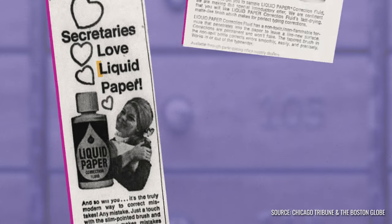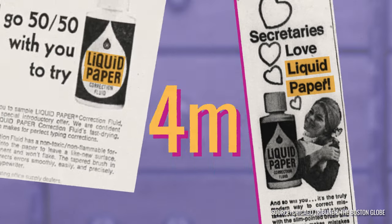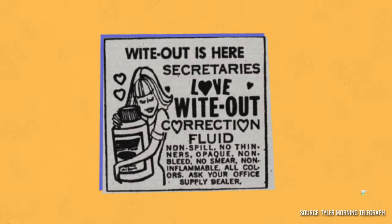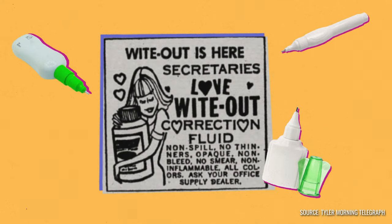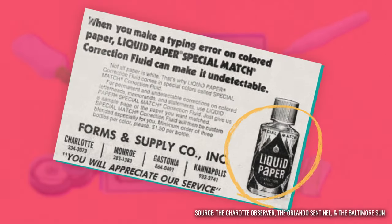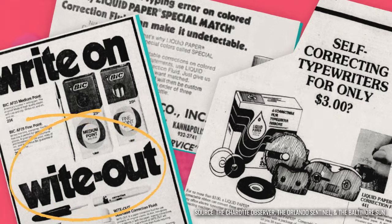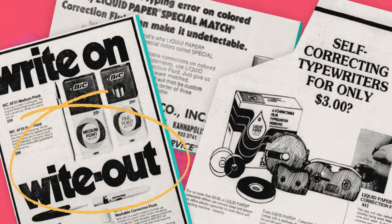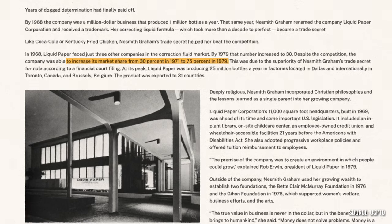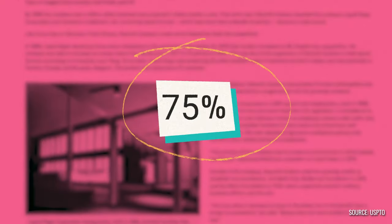The demand for Liquid Paper grew so much that by 1975, the company was pumping out 25 million bottles a year. And with that, a whole new category of products had taken root. Everything from colored correction fluid to self-correcting typewriters and correction pens started appearing in the stationery aisle. Despite the competition, Graham's secret formula allowed the Liquid Paper Corporation to take control of 75% of the market by 1979.